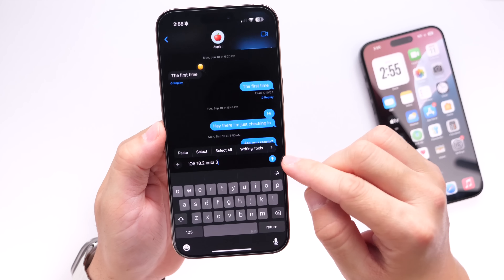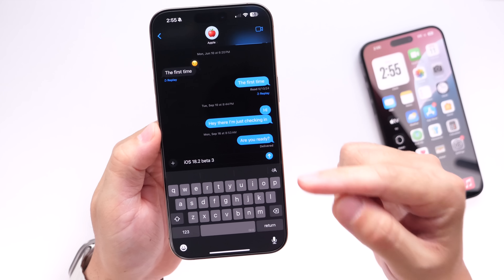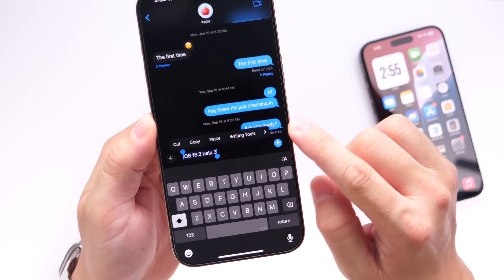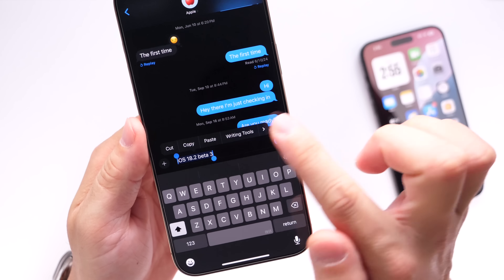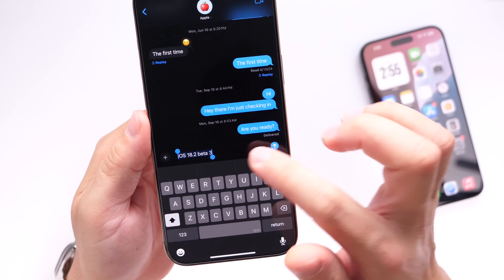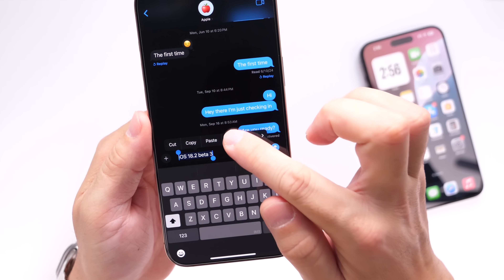The first change to talk about is writing tools. If you have a sentence and you bring up the context menu, writing tools now appear as a pop-up option in the first section of that menu. You can press and use your writing tools immediately without digging around — they're right there in the first pop-up of the context menu on the latest beta.